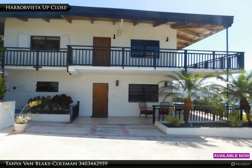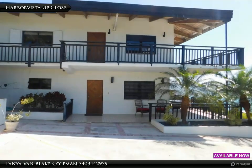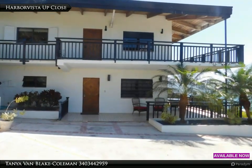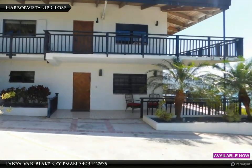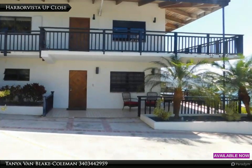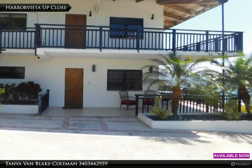Harbour Vista has served as a primary single residence, month-to-month rental, and a short-term rental property. It has consistently served its purpose well and generated income when operated in those capacities. A sound investment, whatever your plans are.